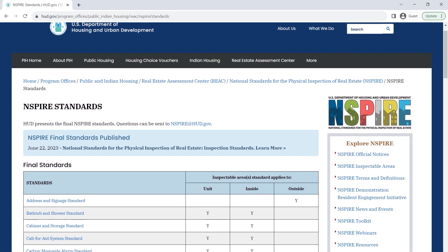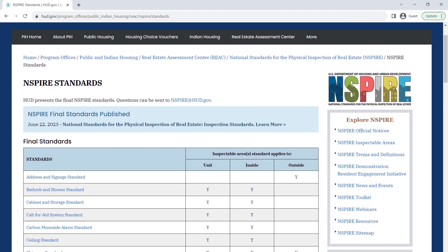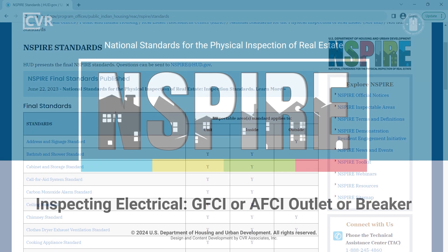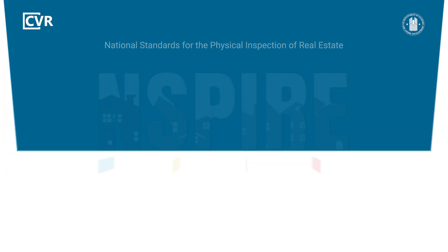For more details about inspecting GFCIs, AFCIs, protected outlets, and other inspectable items, review the NSPIRE standards on HUD's website. To see more NSPIRE inspection videos and other training resources, visit HUD Exchange.